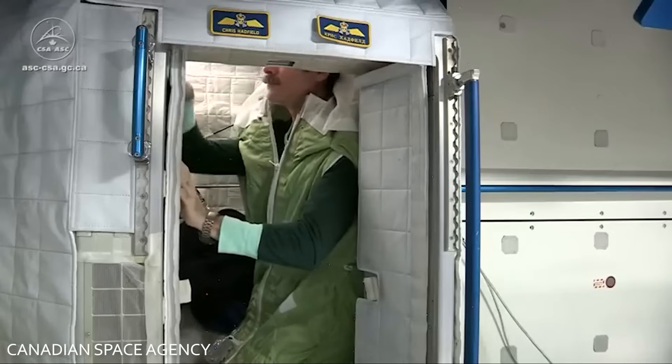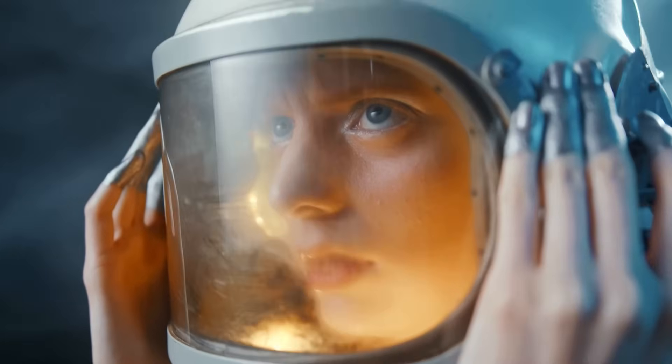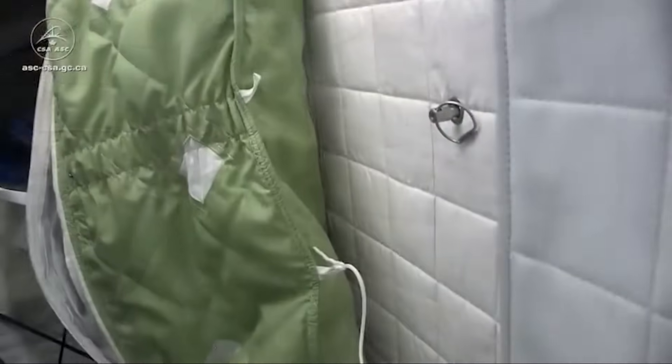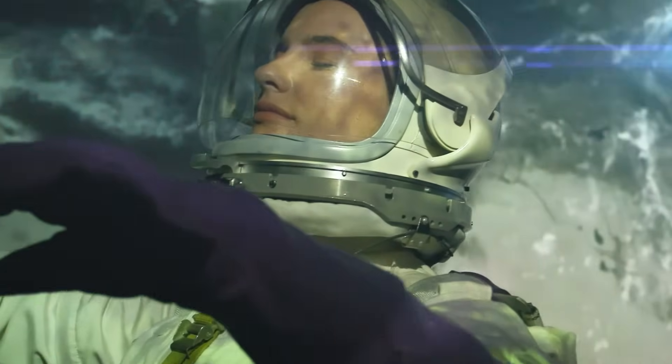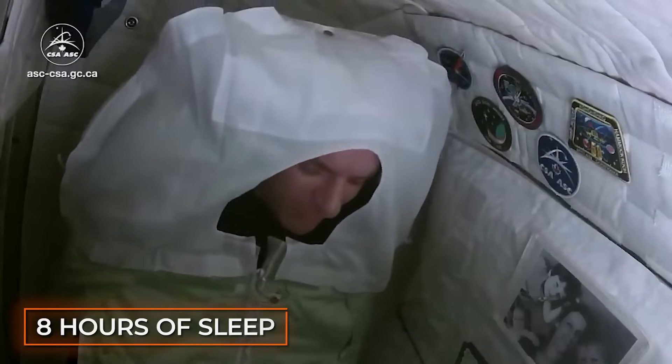There's no better feeling than climbing into bed after a long day of work — at least that's something we have in common with astronauts. But instead of beds, you get cozy in a sleeping bag attached to the wall, otherwise they'd be floating around all night. All astronauts are scheduled for a good eight hours of sleep per night. But if you have trouble falling asleep, you can spend that time chatting with family back home or reading.